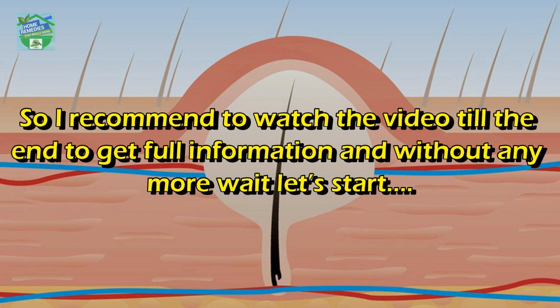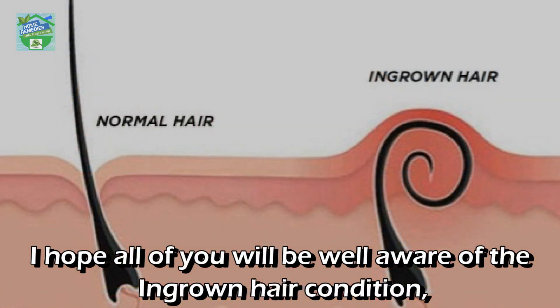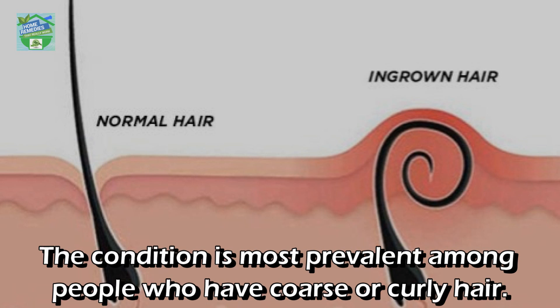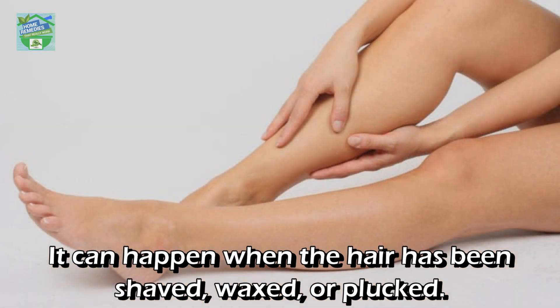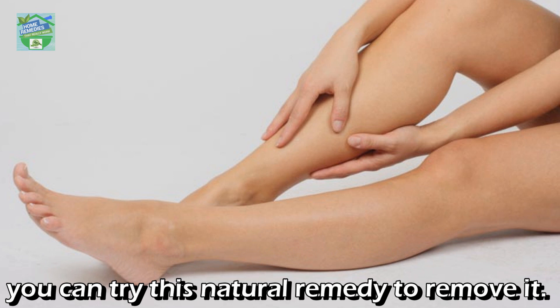I hope all of you are well aware of the ingrown hair condition, which is where a hair curls back or grows sideways into the skin. The condition is most prevalent among people who have coarse or curly hair. It can happen when the hair has been shaved, waxed, or plucked. While it is difficult to completely stop the appearance of ingrown hair, you can try this natural remedy to remove it.